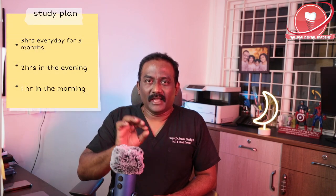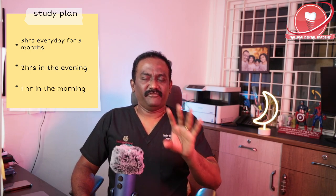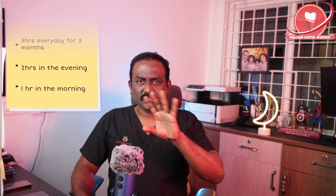Coming to the point — how to start. Once you book these exams, I would request you to have a consistent study plan of at least two hours in the evening and one hour early in the morning — you have to spare three hours. Most of you will get at least three months' time, so how should you plan those three months? The first thing is consistent study timing. You have to have a nice place to study. This room where I'm talking is my office room where I studied for most of the time, because it is an online exam. I'm in Chennai and I wrote this exam online.